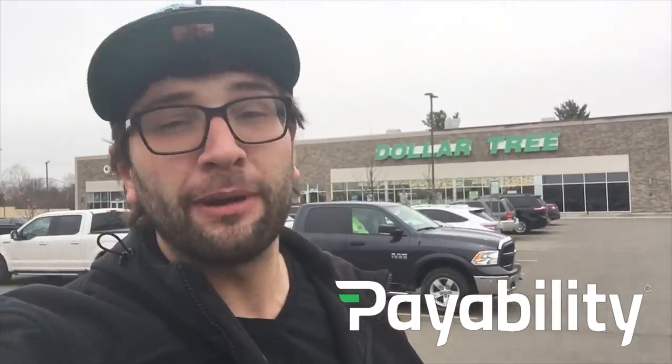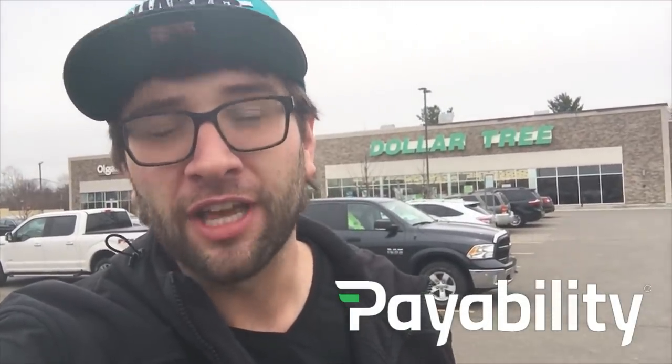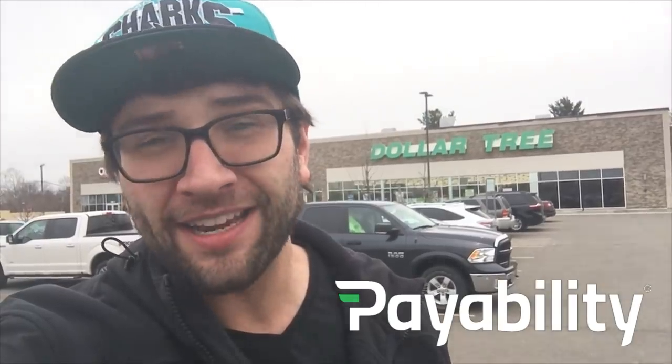Hey guys, quick note: this video is sponsored by Payability. Why am I in front of a Dollar Tree? Talking about Payability because if you're an Amazon seller and you want money the next day — not in two weeks — they're the ones who can help you. If you sign up using my link, you get $250 bucks for free. Not a bad deal, right?